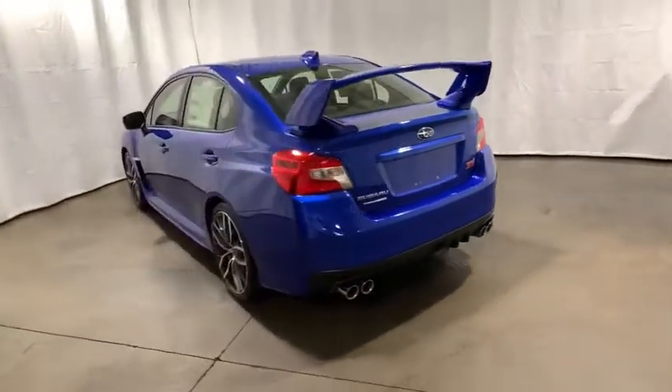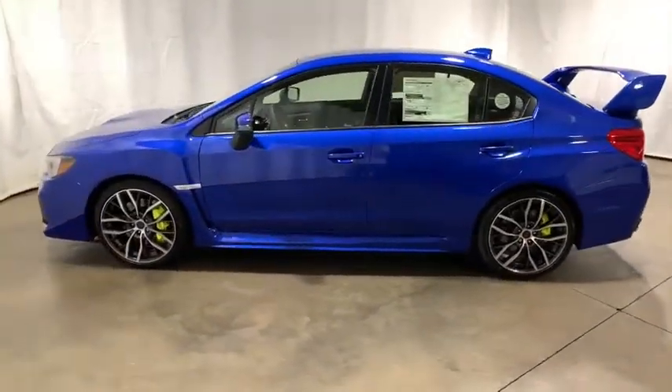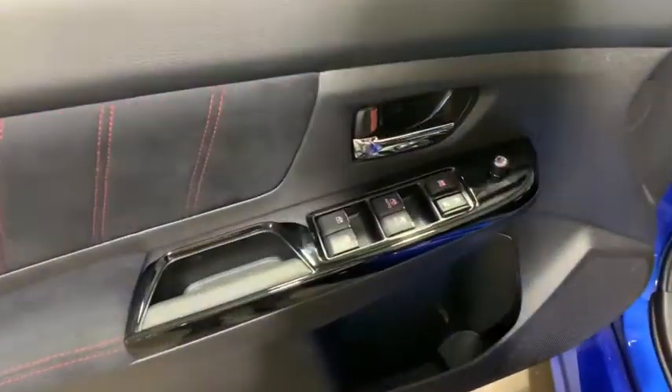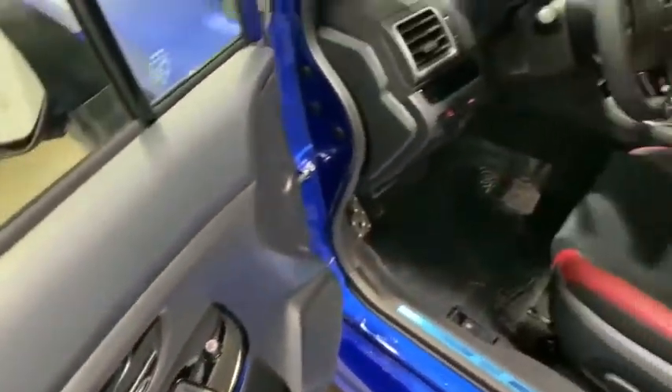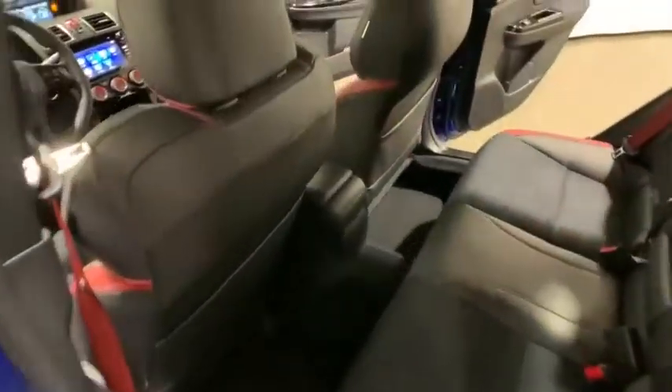Here are some of this vehicle's great options: traction control, leather-wrapped steering wheel, dual airbags, alloy wheels, power steering, four-wheel disc brakes, heated front seat, trip computer, rear window defroster, power windows.